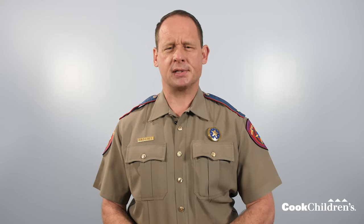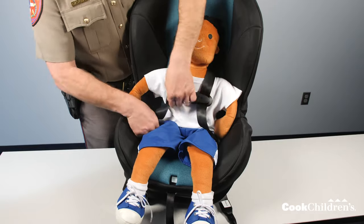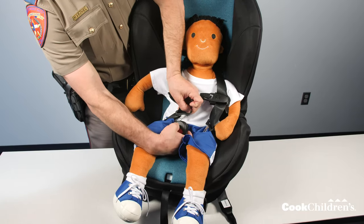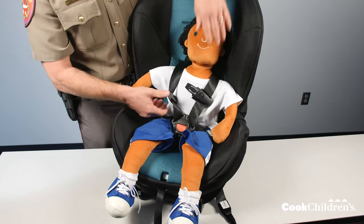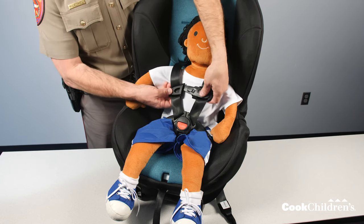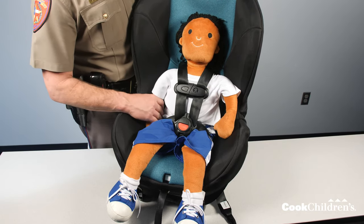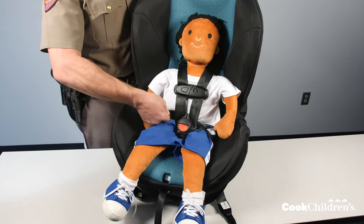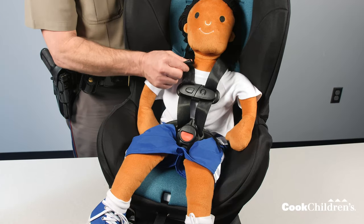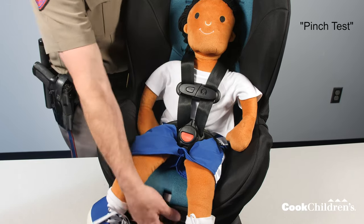Now practice putting your child in the seat, making sure they can sit with their back and bottom against the back of the seat without slouching. Put the harness around each shoulder and then around their legs, then buckle them in. Place the buckle tongues into the buckle until you hear them click, and pull on the harness straps to make sure they are fastened securely. Buckle the harness clip together and slide the clip to your child's armpit level. To tighten the harness, be sure there's no slack around their thighs — if there is, pull up from the hips to remove the slack. Pull the harness adjuster strap to tighten the harness. It should be snug enough to pass the pinch test.